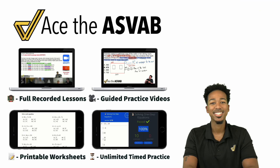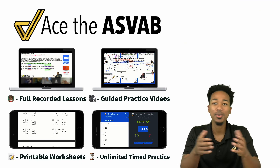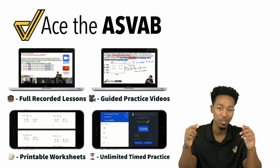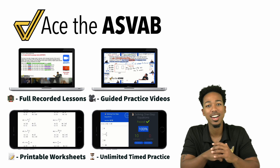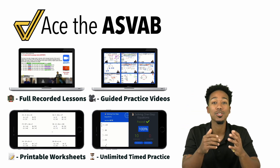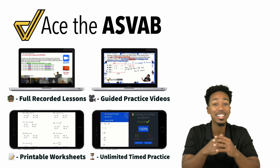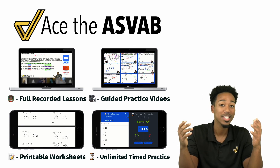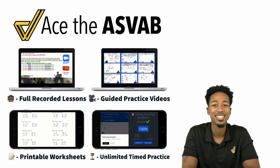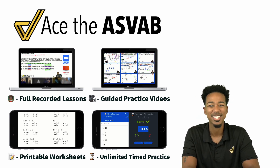I hope this helps — let me know if you have any questions. If you want to raise your score with thousands of practice problems to lower test anxiety and raise confidence, check out the full program in the link. You'll get lessons, guided practice, worksheets, speed drills, and everything you need. I'm Coach Anderson — see you soon.